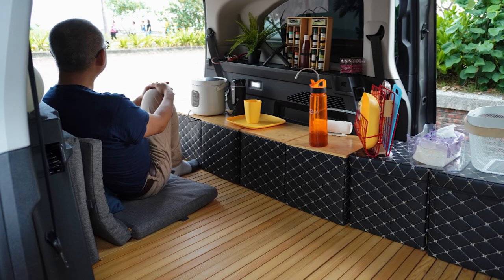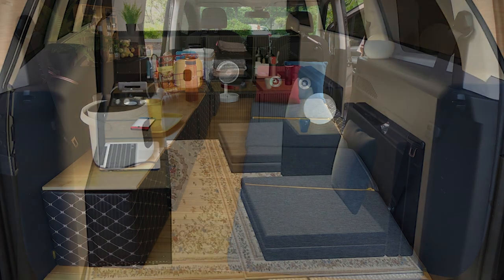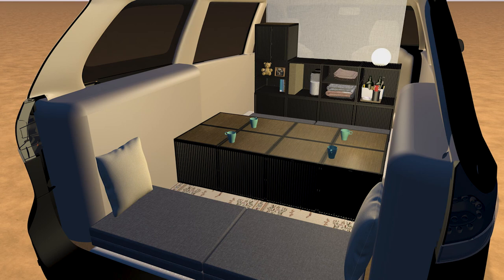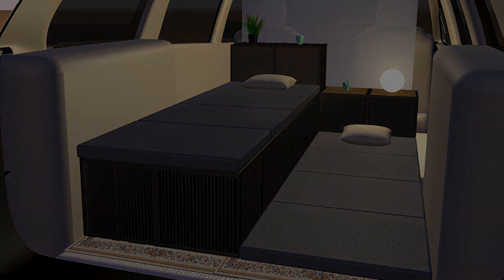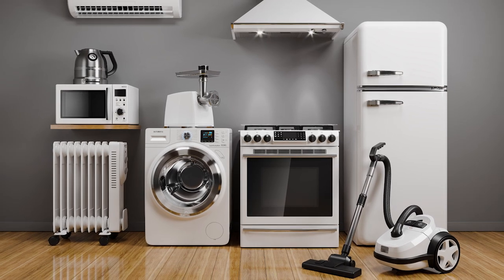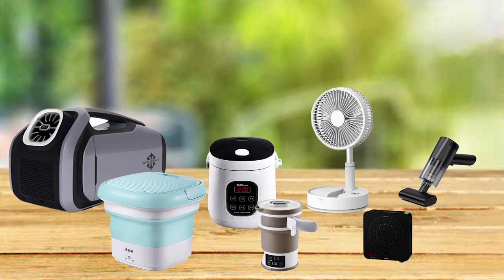I abandon the concept of space demarcation common in houses or campers. Different functions are achieved through different arrangements and combinations of boxes in the car — creating your own living room, study, kitchen, bathroom, and more. This maximizes space and achieves the maximum range of activities. Since the car is not suitable for AC appliances meant for houses, I choose car electrical appliances or DC electrical appliances.